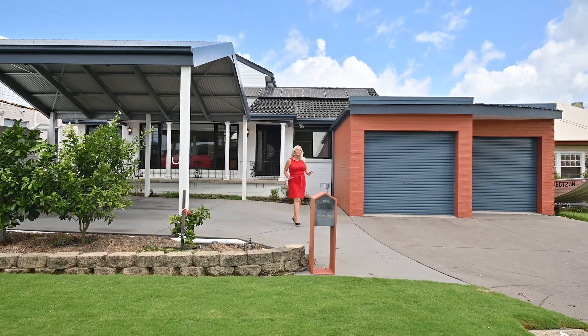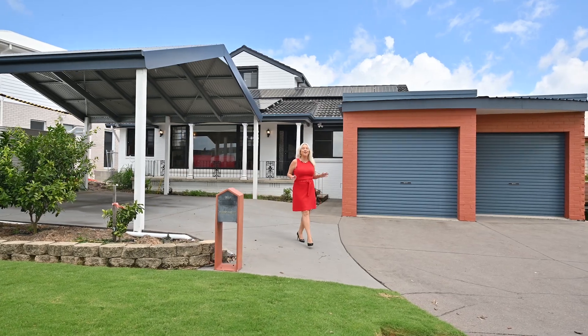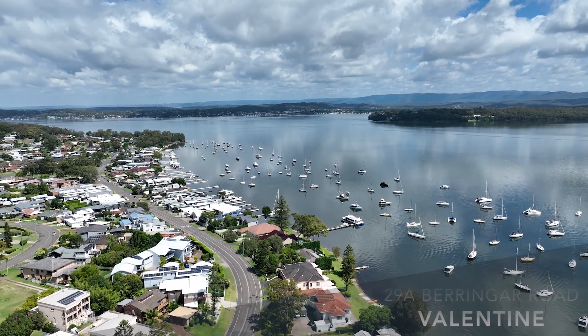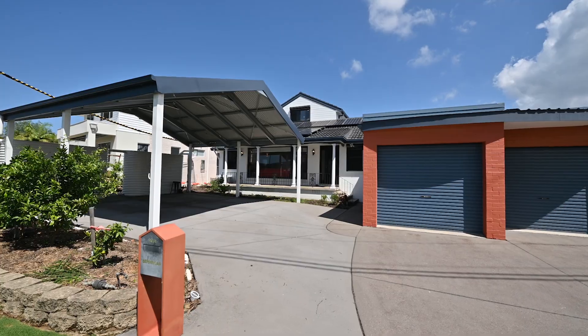Hi, I'm Kathleen Mattenlassi presenting an opportunity to live in Old Valentine with level land and water views. We love our Valentine location with the shops and services at your doorstep, but it's very difficult to find both driveway and yard as level as this.